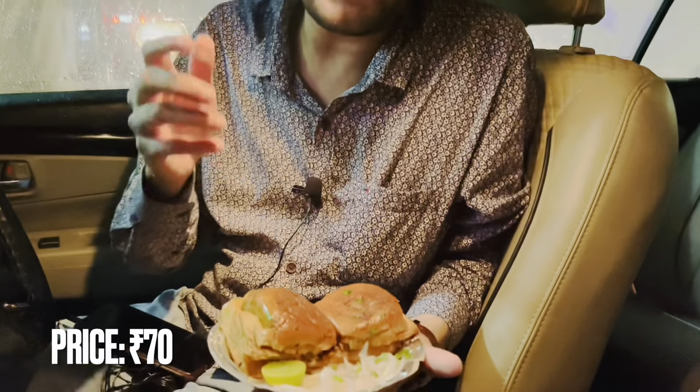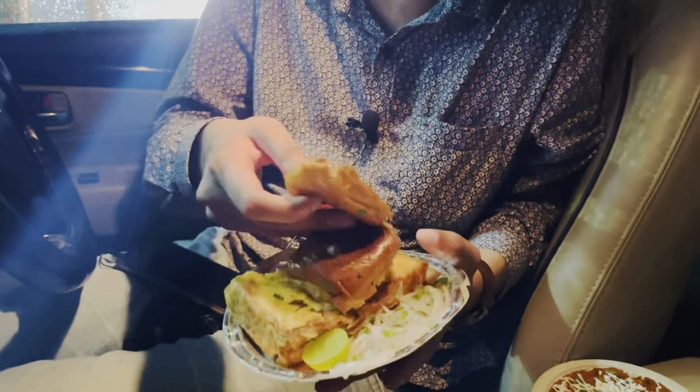You can see it's bad weather outside, so we thought let's eat in the car. Let's start — here's the special Pavabaji from Aligarh Junction. You can see it's very buttery and has a lot of cheese.